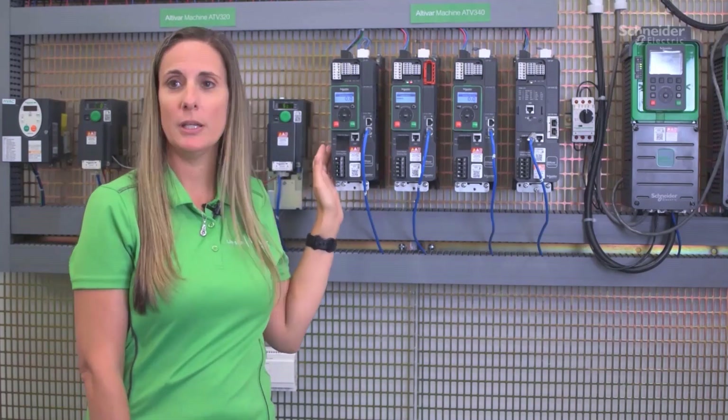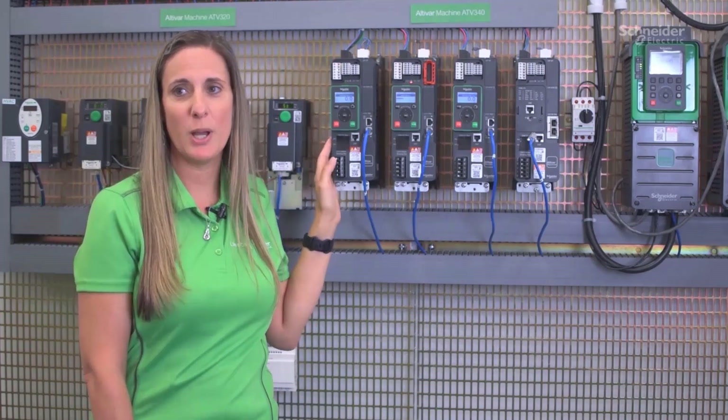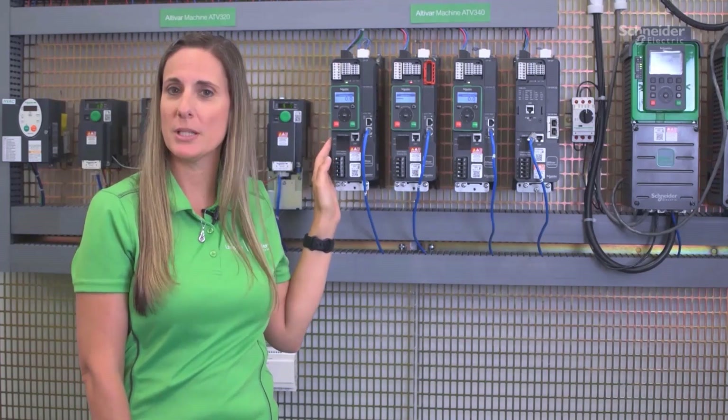Cybersecurity is a priority in today's world. Therefore, the Altabar 340 comes equipped with the latest cybersecurity certifications. It also has a web server to monitor drive performance and operations.